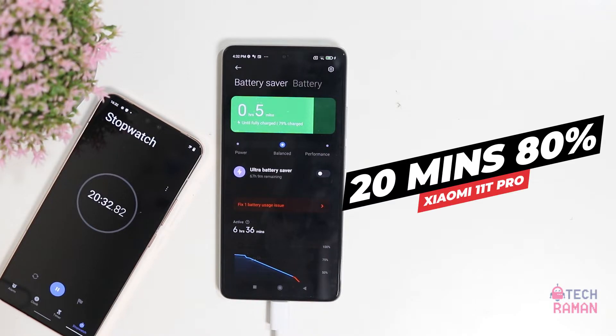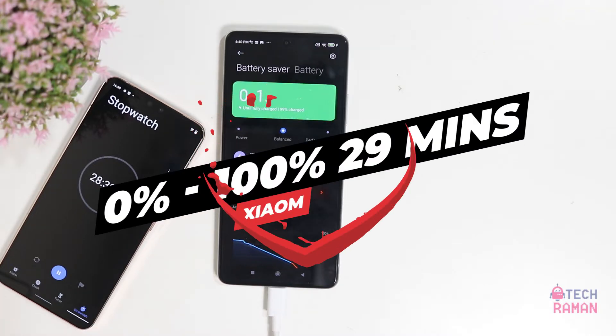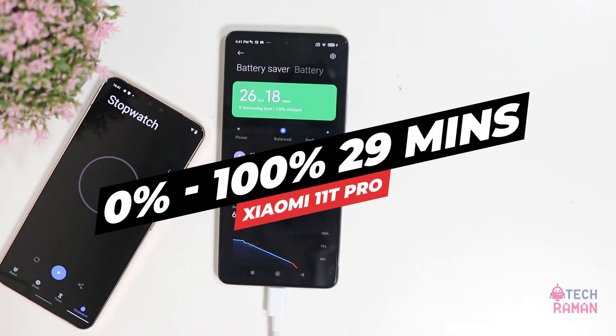It has taken around 20 minutes to reach 80%. And at 25 minutes, we got 94%. It takes exactly around 29 minutes to reach 0 to 100%.